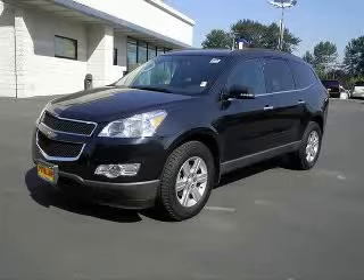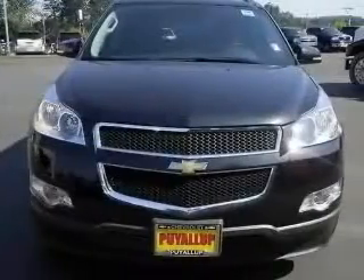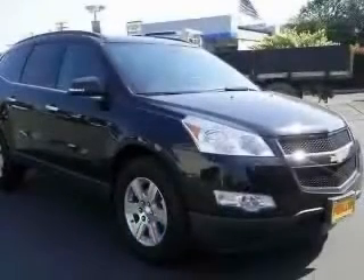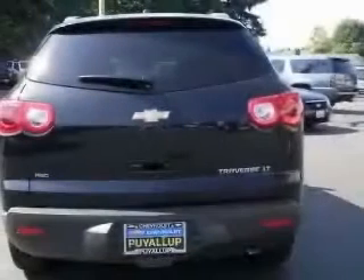We are proud to present this excellent new 2011 Chevrolet Traverse. This Traverse has a 3.6L V6 engine and an automatic transmission. This vehicle has a Black Granite Med exterior and includes the following options: